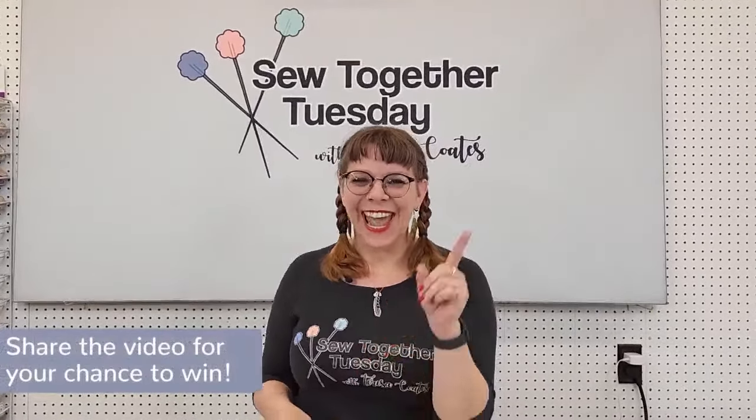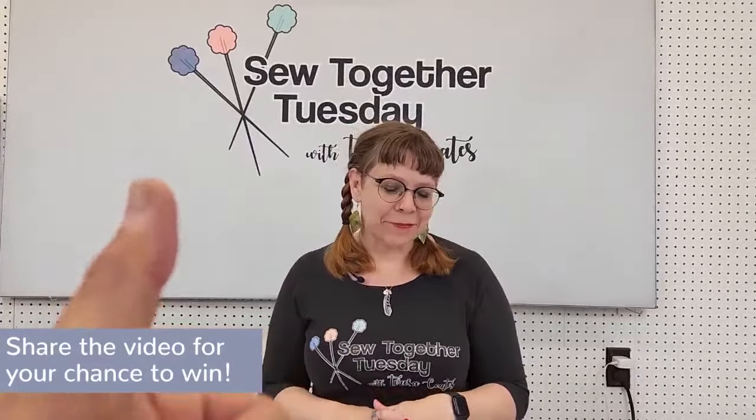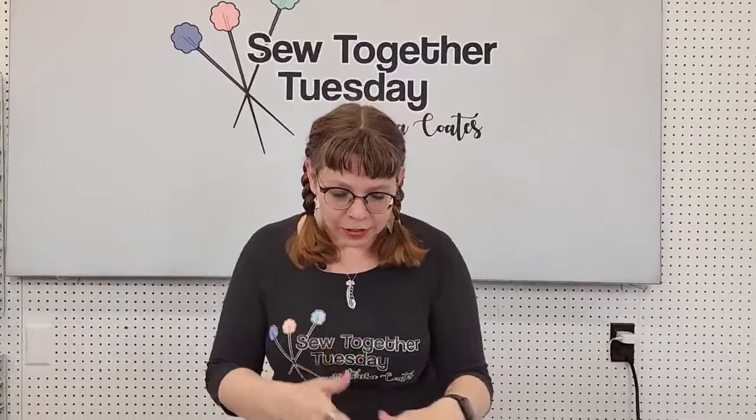Minky is 100% polyester microfiber plush fabric. There are a whole bunch of different kinds of minky. Shannon Fabrics is not the only producer of minky fabrics, but we do make the best. We have a whole bunch of varieties we're going to talk about today. Also — share the video and we'll give away a kit at the end of the show!